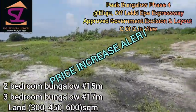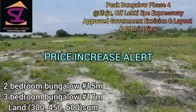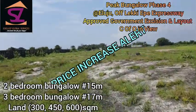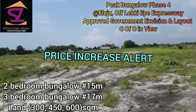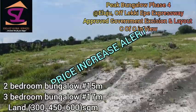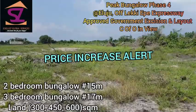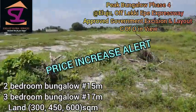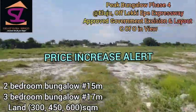I've searched and I've not found anything better, so this is the best deal for you. Come and buy as many units as you can afford. Two-bedroom semi-detached bungalows are going for 13 million naira, and three-bedroom semi-detached bungalows are 15 million naira.